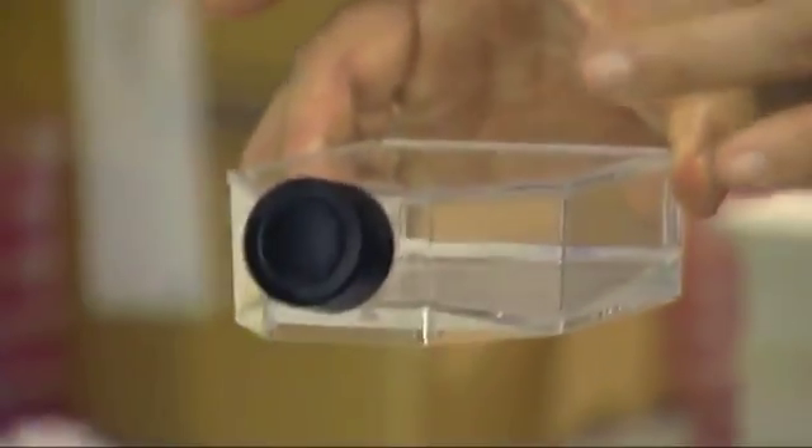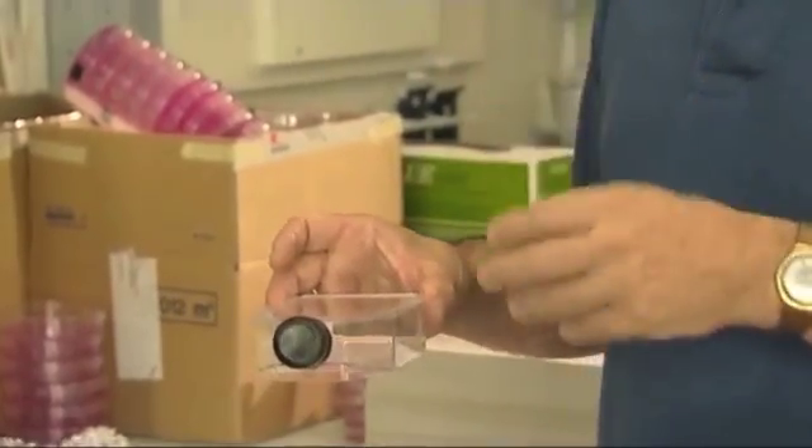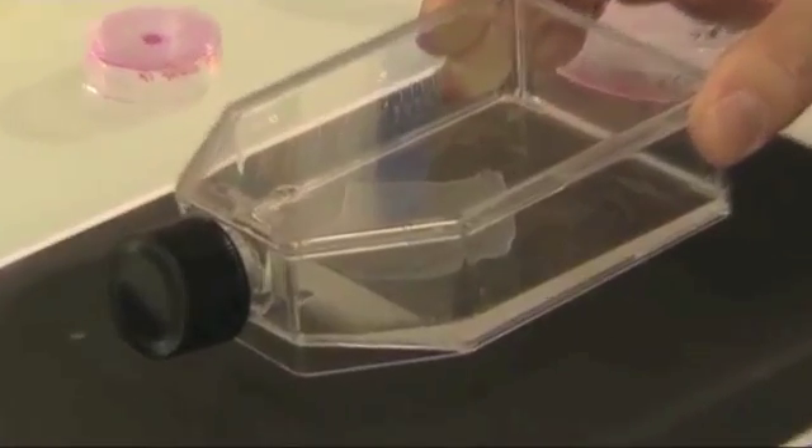We feed the cells with a special liquid, which is full of protein and sugars — they need to eat. At some point these cells will divide, will multiply, and they will cover the entire bottom of the flask. We then remove these cells using a special chemical, and we get this sheet of cells into the surgery room and transplant the patient with it.